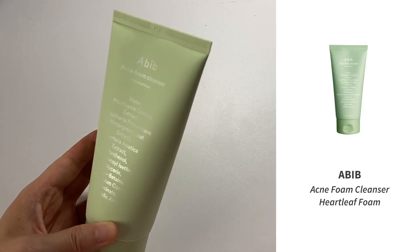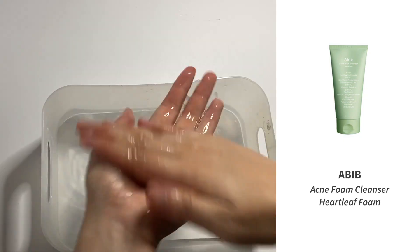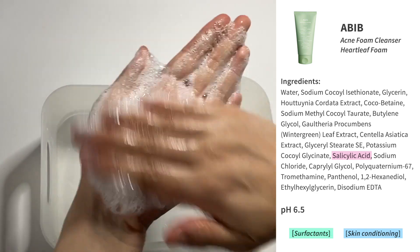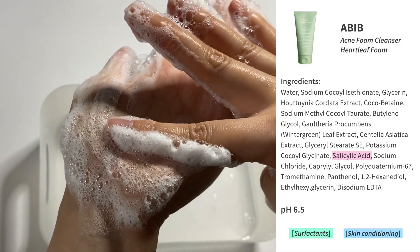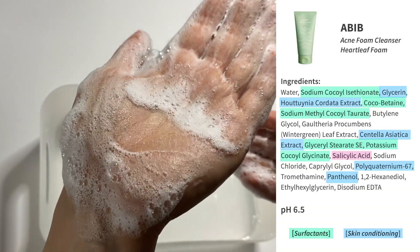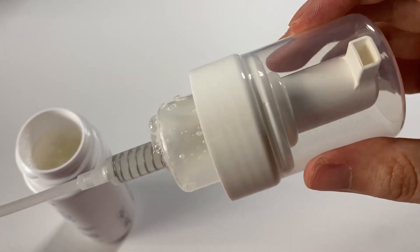Active ingredients can work in wash-off cleansers, and moisturizing ingredients can be formulated to stay stuck to skin even through rinsing. The Abib Acne Foam Cleanser is a gentle cleanser I've really been enjoying — it forms a nice foam and doesn't strip my skin, which is great because so many acne cleansers are harsh. It has salicylic acid to help with acne, a mix of surfactants, and soothing moisturizing ingredients including heartleaf and centella extracts. It's fragrance-free apart from those plant extracts.